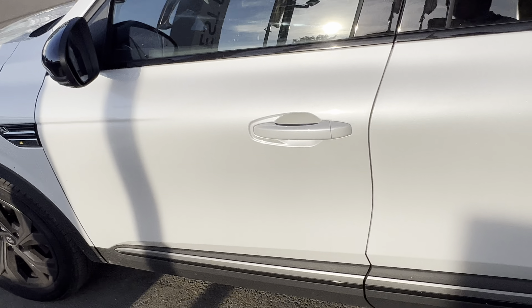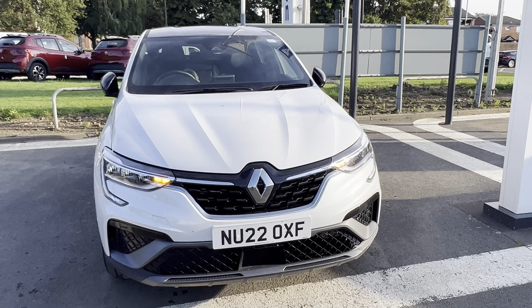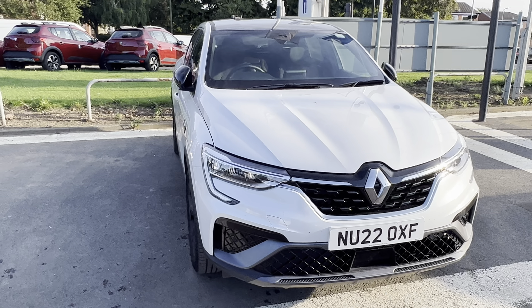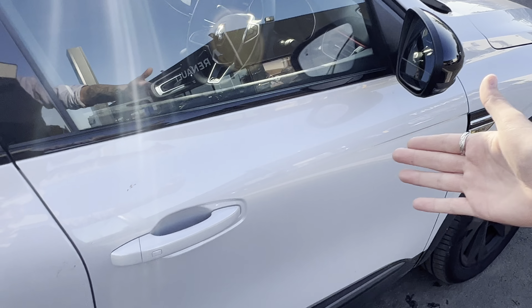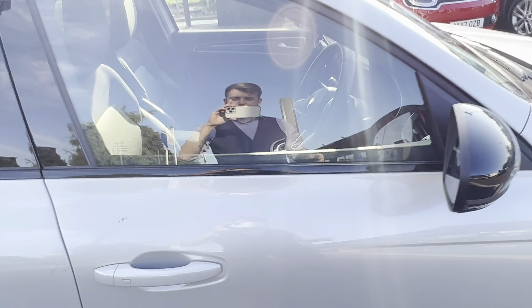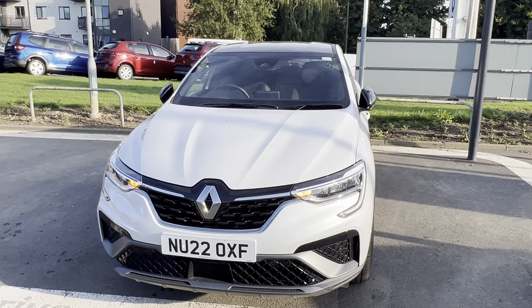I hope you liked the review on the Renault Arkana E-Tech RS Line — I personally think this car is beautiful. It also has keyless entry, so as you walk up to it, the mirrors open and it unlocks without even touching the handle. It's just so sleek and stylish. If you liked the video, smash that like button, subscribe for more, and as always — peace and love, I'm out.